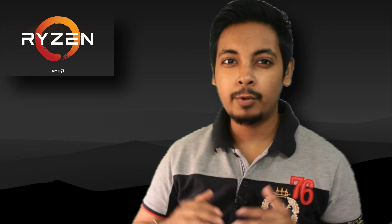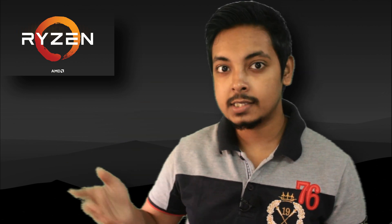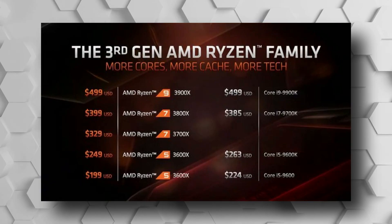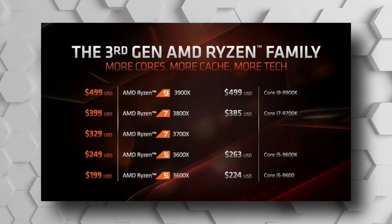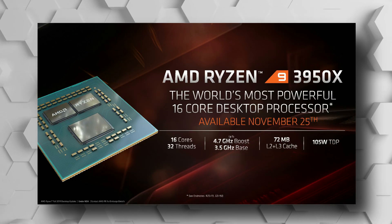Unfortunately, we did not break the barrier of 5 GHz yet. Maybe in the XT series they will break the 5 GHz barrier, but for now, 4.9 GHz is the maximum. These CPUs are the direct successors to the previous generation Ryzen 5 3600X, the Ryzen 7 3800X, the Ryzen 9 3900X, and the Ryzen 9 3950X.